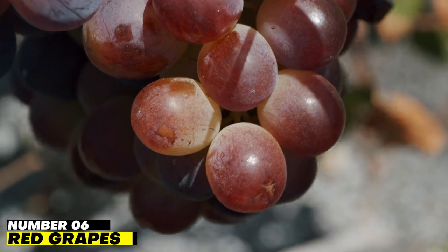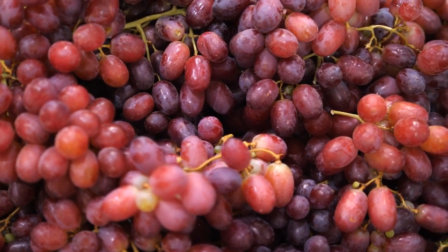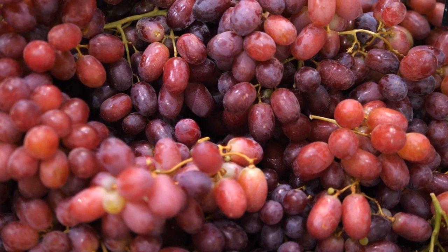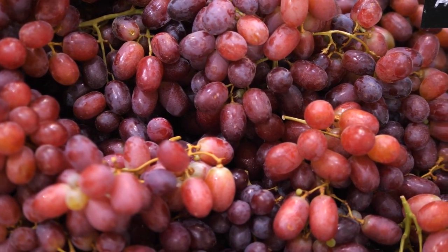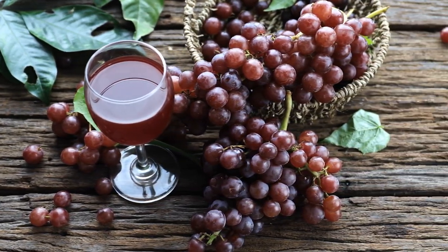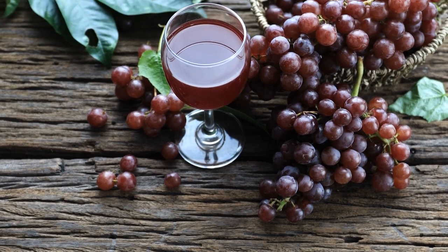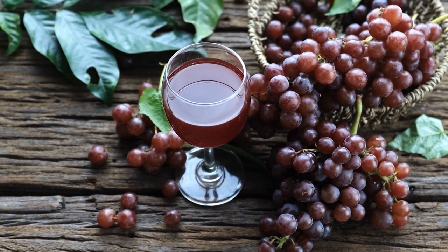Number 6: Red Grapes. Red grapes are known to do wonderful things for your kidneys, as they contain resveratrol and have protective effects against both acute and chronic kidney injuries through antioxidant effects and ability to activate SIRT1. The National Kidney Foundation says that drinking just one glass of grape juice or approximately 15 grapes a day can do wonderful things for your kidneys.